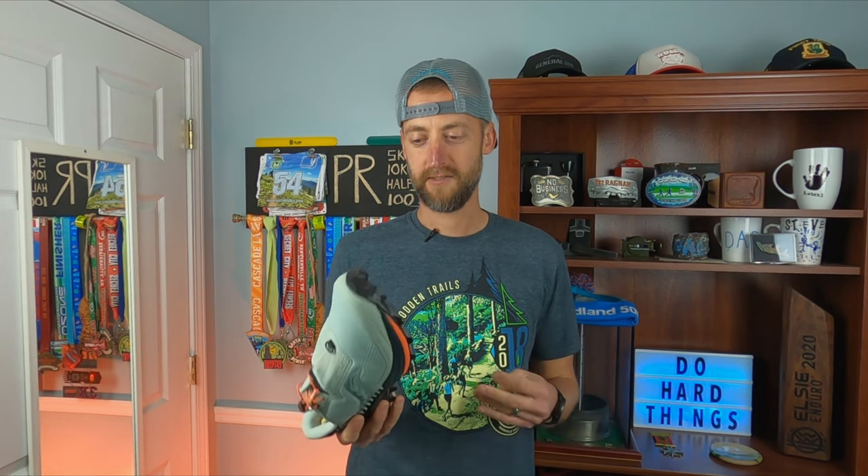The midsole has — I think it's called the PWRRUN foam. Definitely excited to give these a try. It is supposed to rain a lot this weekend, so hopefully I'll be able to get out and give these a good try and see how they do in the wet environment with some mud.